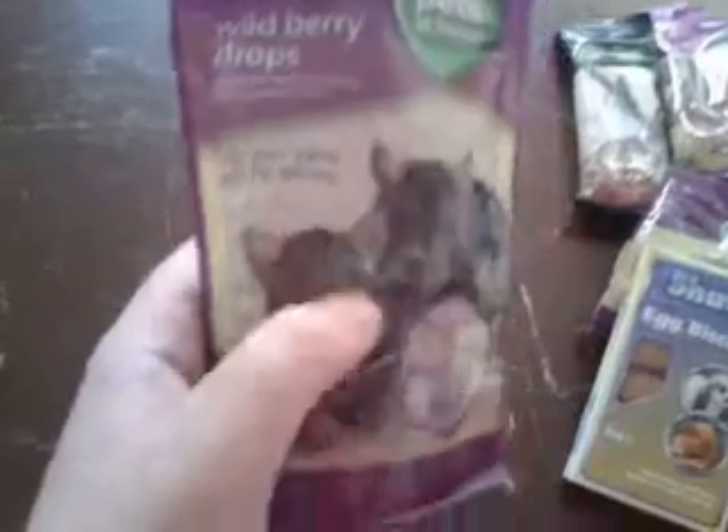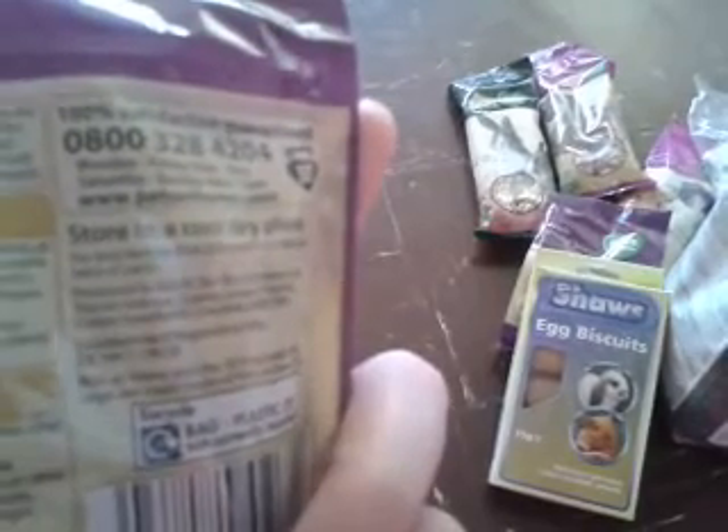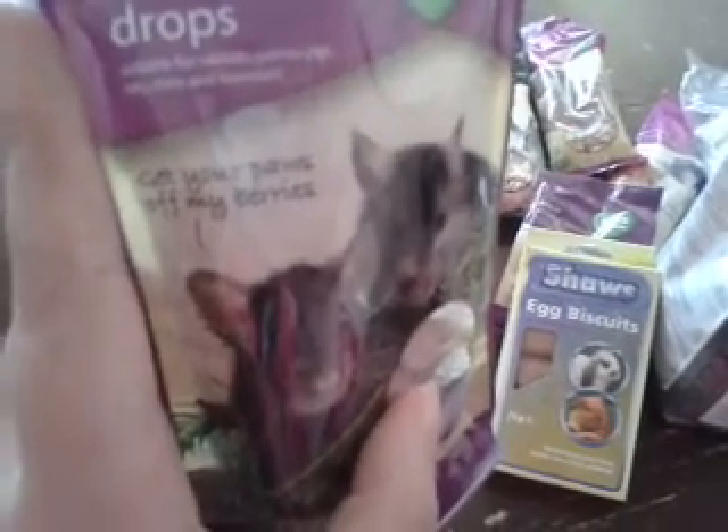Then I got the wild berry drops from the Pets at Home range. These are £2 and they're just a 75g resealable bag. He's had these before — I think these are the only ones he's had apart from yogurt and chocolate drops. They do say they're suitable for rabbits and guinea pigs but they're not because they've got milk in. So I just give them to rats, mice, and hamsters, and maybe gerbils — though they're a bit high in sugar for gerbils. So they were just £2.